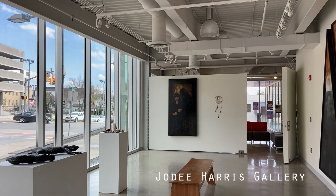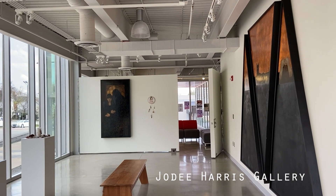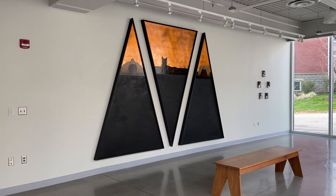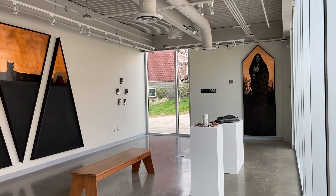The Jody Harris Gallery is a gallery space in the art building that is run entirely by a student committee. This is a great opportunity for undergraduate students to be able to work in a professional gallery environment. This area also houses all of the senior shows for students in the BFA programs, where they can exhibit all of the artwork they've created throughout their four years at Seton Hill.